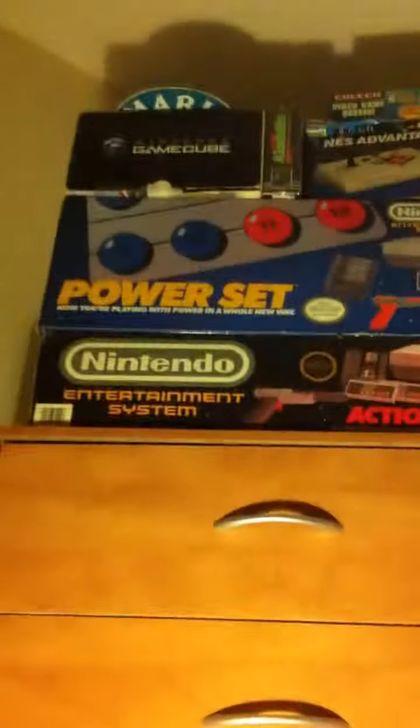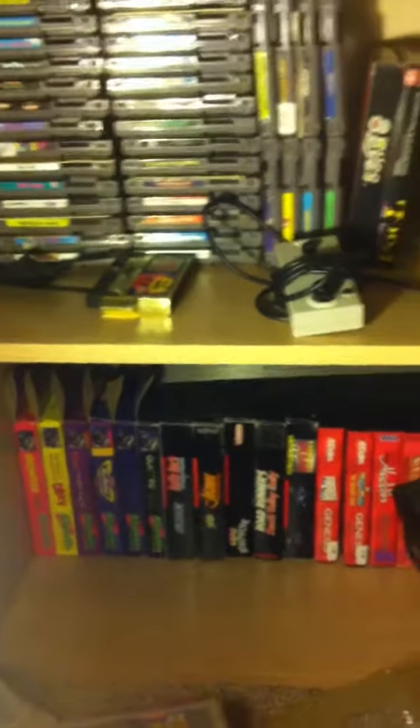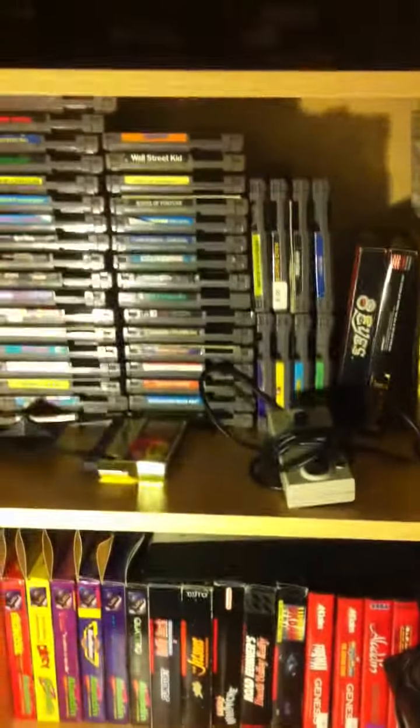And then there's just a random Zapper gun, and I believe that covers everything. There are some duplicates, but yeah, that's all of it guys. I appreciate you guys watching this video — please subscribe, thanks for watching, and stay tuned for more collection videos. I don't know which one I'll do next — it'll be a surprise. Alright guys, thanks for watching!